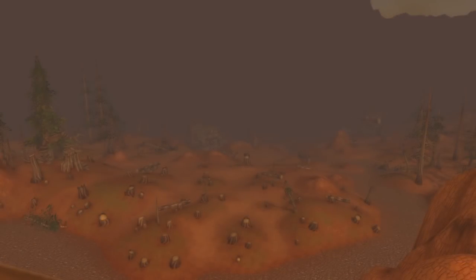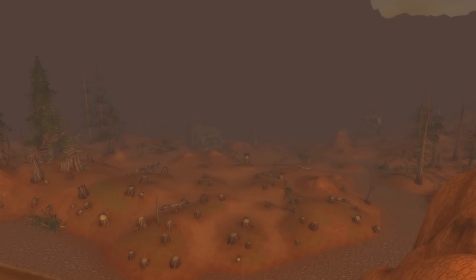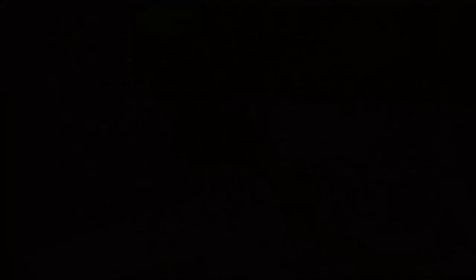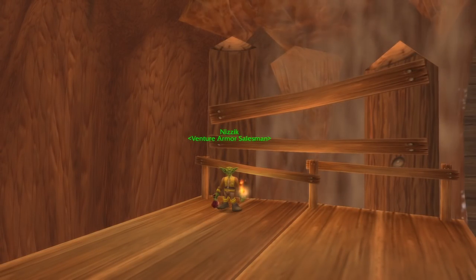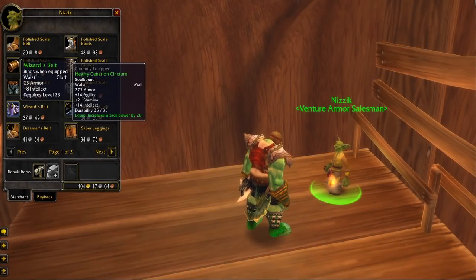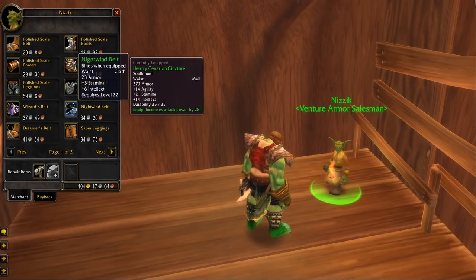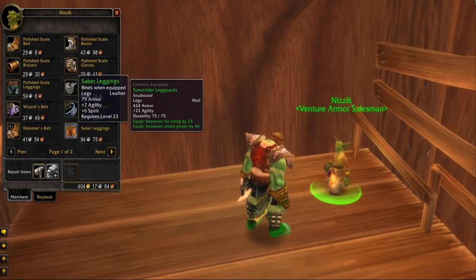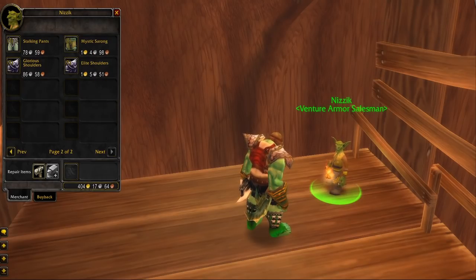High in the Stonetalon Mountains in the Venture Co. camp we can find a lonely goblin vendor. He is located at the top of the waterfall on the platforms of the Venture Co. camp. Nizik is a goblin vendor which sells some decent green items, especially the shoulder items, which can be used or sold on the auction house for some profit, or he can be used as a sell point. He is quite out of the way and not many people know about him.